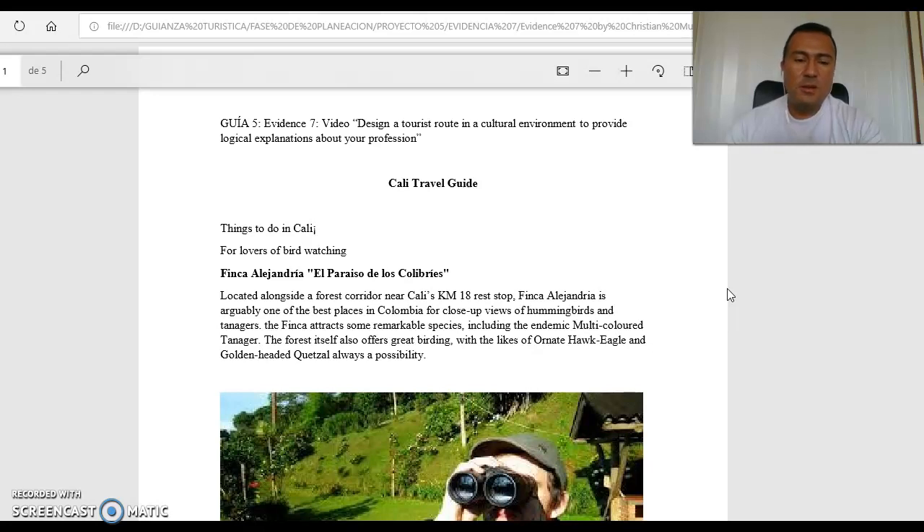For lovers of birdwatching, Finca Alejandria — El Paraíso de los Culebris — is located alongside a forest corridor near Cali, Kilometer 18, Red Stop. Finca Alejandria is arguably one of the best places in Colombia for close-up views of hummingbirds and tanagers. The Finca attracts some notable species, including the endemic multicolored tanager. The forest itself also offers great birding, with the ornate hawk-eagle and golden-headed quetzal always a possibility.